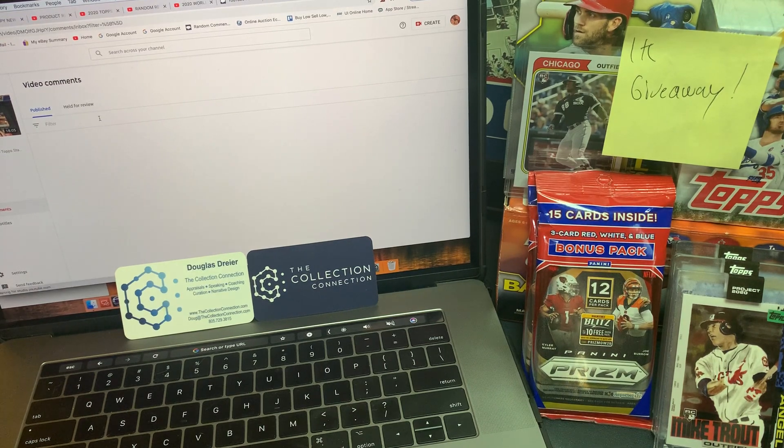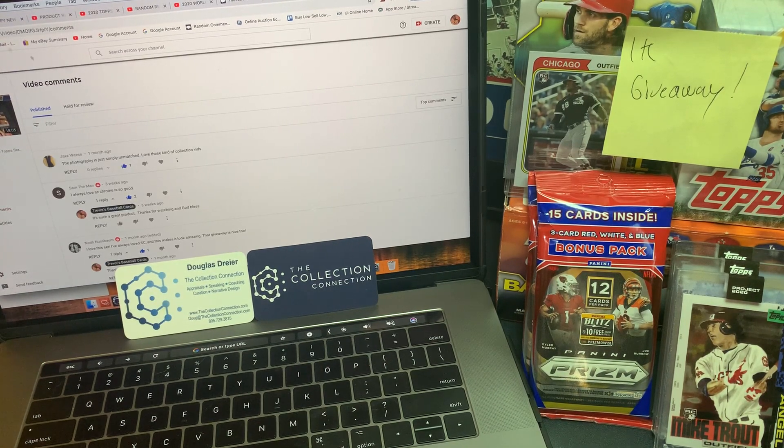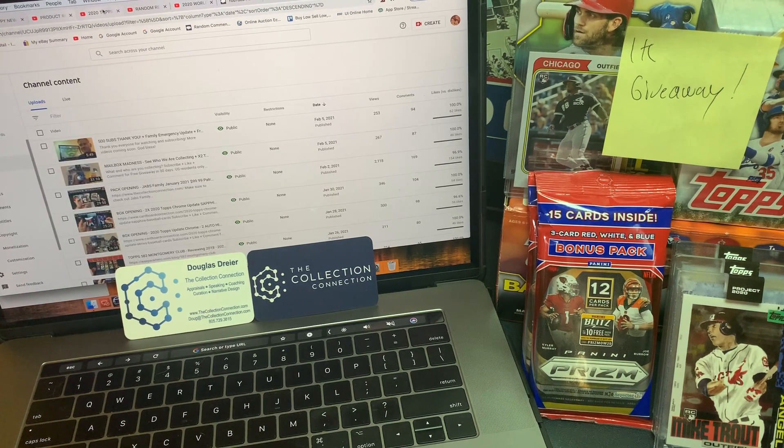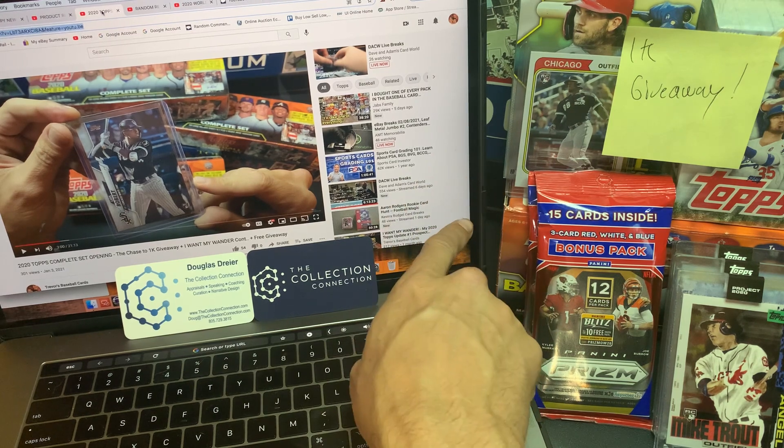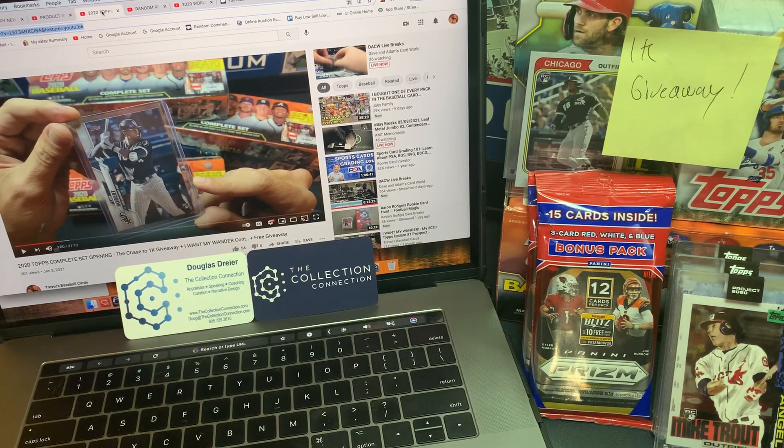So next up is going to be the 2020 Topps Complete Set. We were really surprised in this video — we did not know that you can get hits inside of Complete Sets. We got an opportunity to open up a few of these and see what was inside. I also want to mention that we're going to be doing a big video for 1,000 subscribers here soon. We have been growing quite a bit — we're just past the 560 threshold. And once we get to 1,000, we're going to do a thank you video where we randomize all the comments and give a bunch of items away.